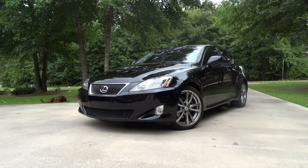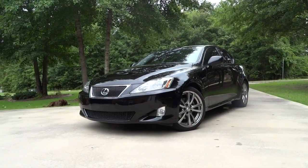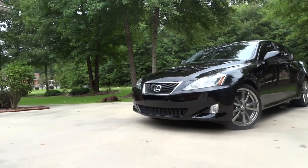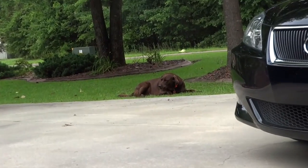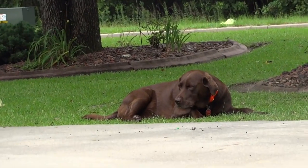Hey YouTube, today we have a long overdue update on my 2008 Lexus IS 250, and over here we have my partner in crime who is obviously getting into the video.